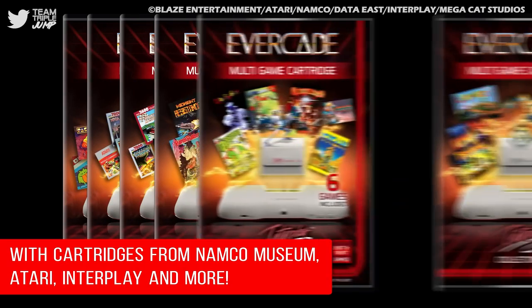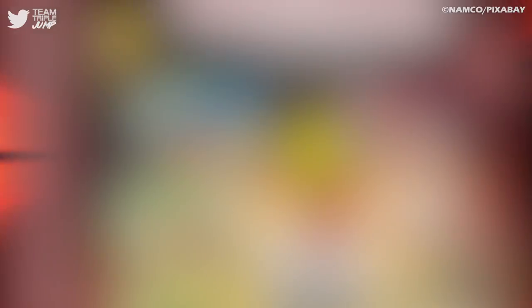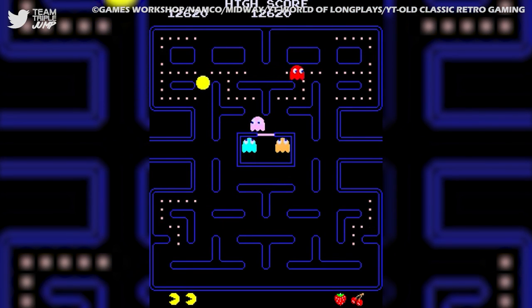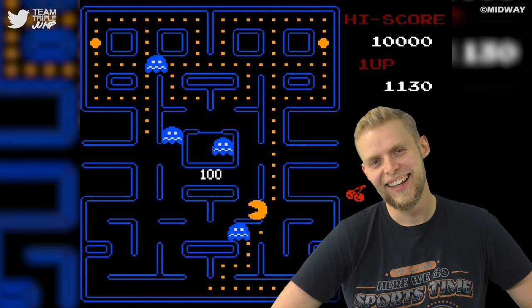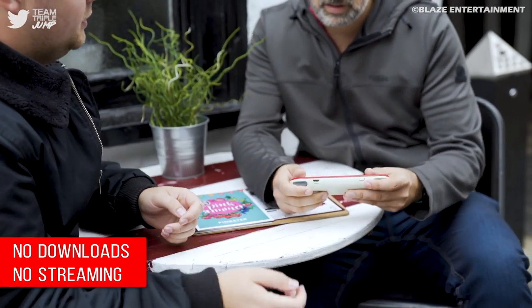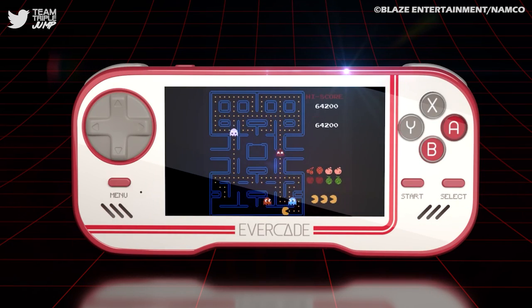Whilst the premium edition of the console comes with three different cartridges, the standard edition comes with just one. Thankfully, that cartridge — Namco Museum Collection 1 — is stuffed with the likes of Battle Cars, Dig Dug, and a little-known title called Pac-Man. Having Pac-Man as a pack-in doesn't sound that impressive in this day and age, but if you've been frozen in a block of ice since 1983, you'll probably think the Evercade is the greatest thing ever invented. And even if you haven't been, it's still really fun. You should get one.